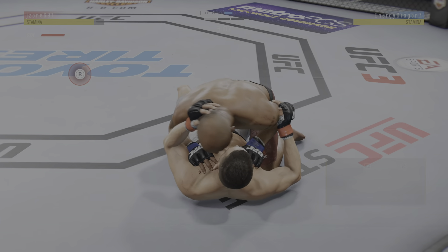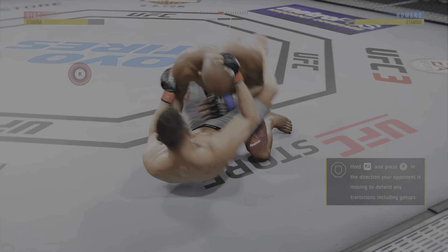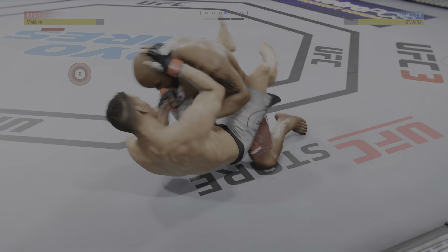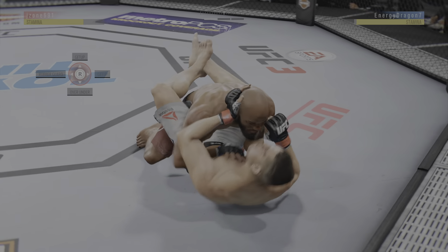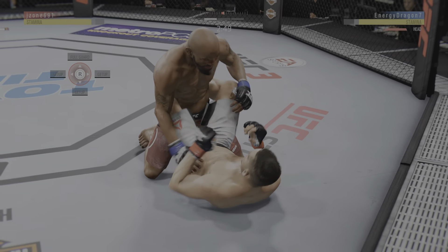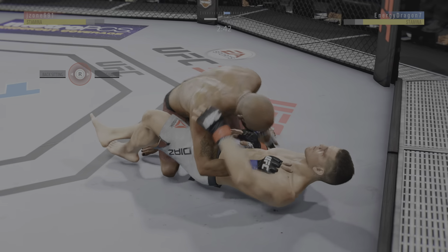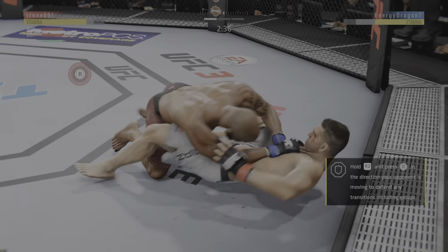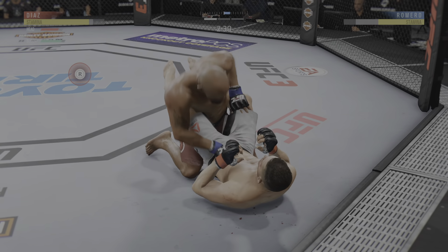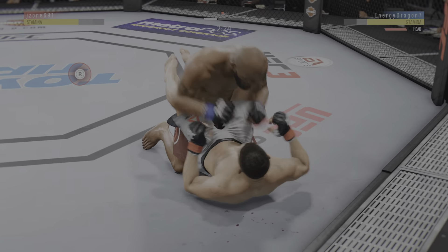He's got half guard. Two minutes have gone by here, round one. Good shot to the body. He transitions back to half guard. Nice job here staying busy off of his back. Nice offense from the bottom, and he connects there. Busy as he looks to improve position here. Beautiful elbow. Huge elbows. Big body shot. He's doing a great job of moving and transitioning here on the ground. Huge elbows.